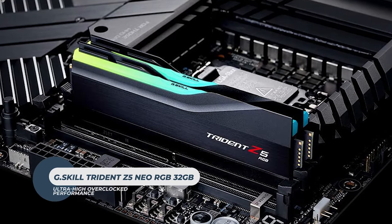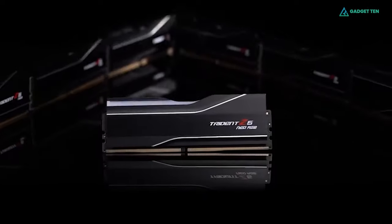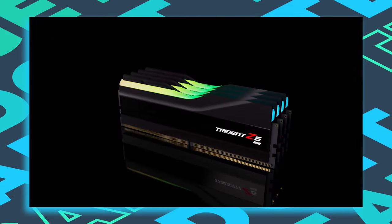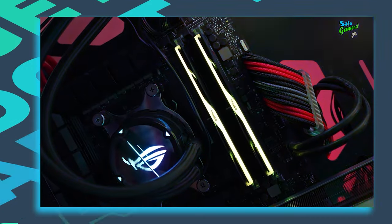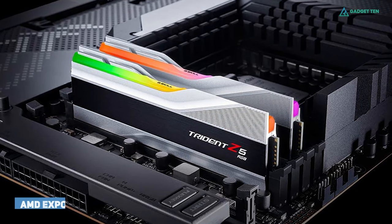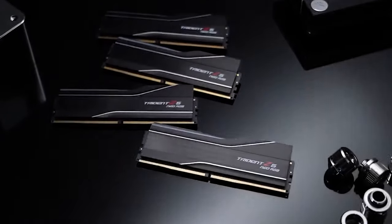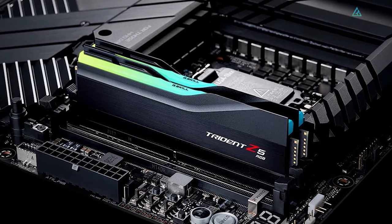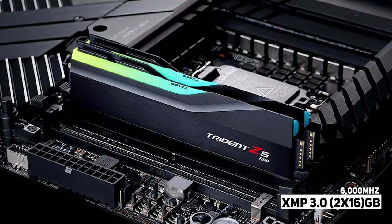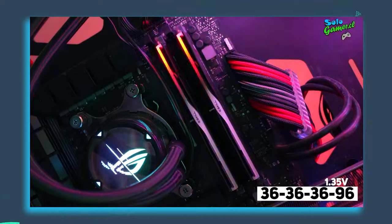G.Skill Trident Z5 Neo RGB 32GB. Designed for DDR5-enabled AMD platforms, the Trident Z5 Neo RGB is built from high-quality hand-screened DDR5 DRAM ICs for high overclocked memory performance. It comes with AMD Expo support for a simple memory overclocking experience in BIOS. The kit runs at 6000MHz XMP 3.0 frequency as a dual-channel 2x16GB set using single-rank modules, with timings of 36-36-36-96 at 1.35V.